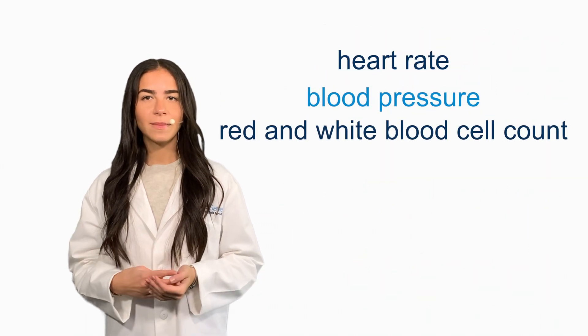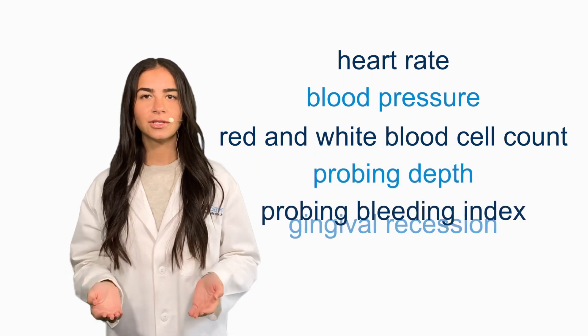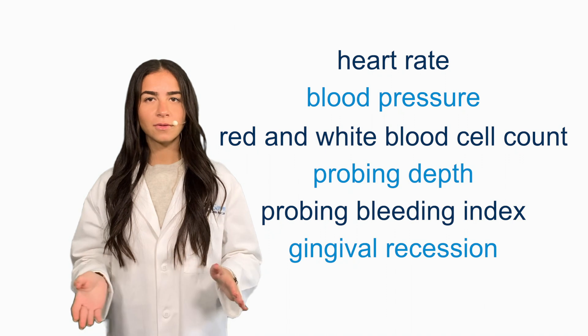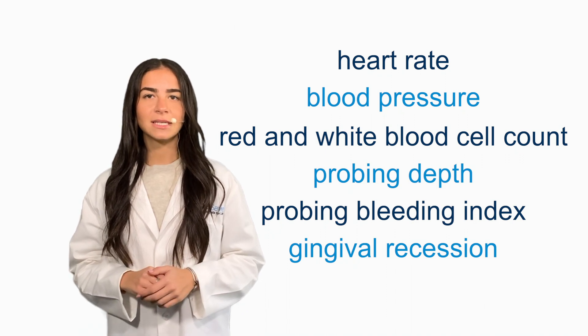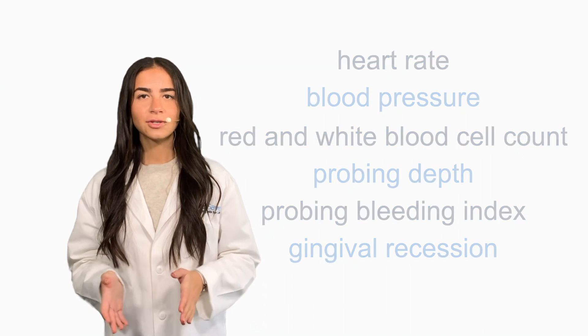Improvements in heart rate, blood pressure, red and white blood cell count, probing depth, probing bleeding index, and gingival recession will be monitored in all groups to identify which dose of DPSCs is the safest and most effective.